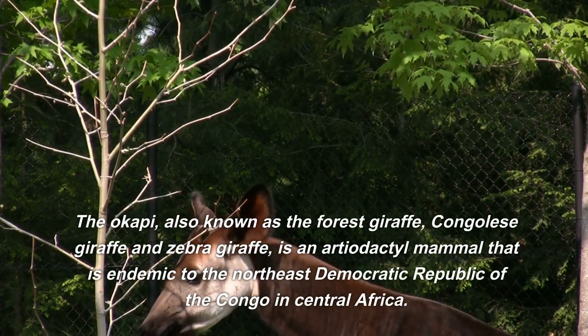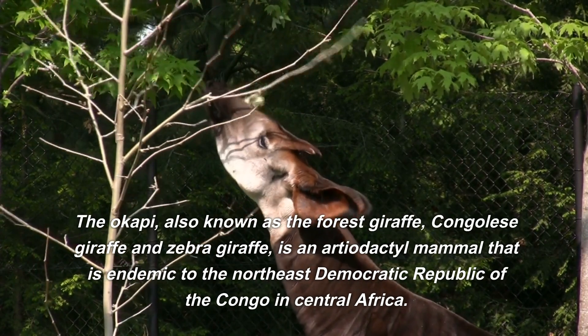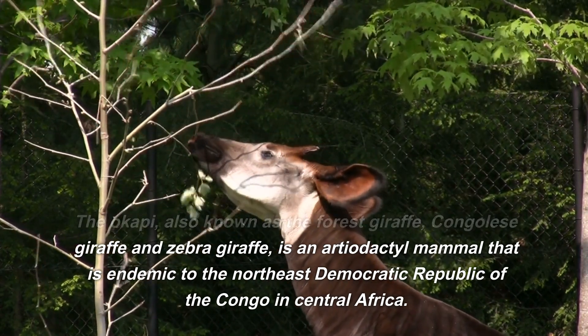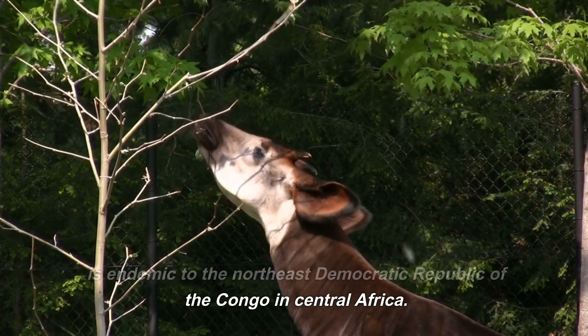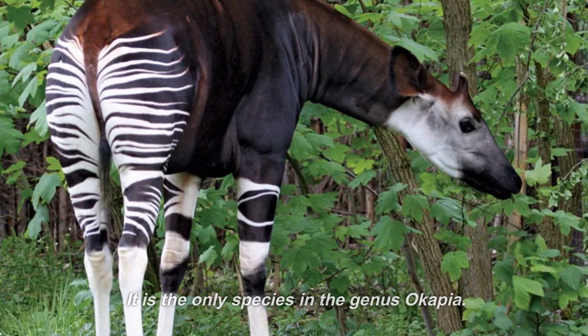The okapi, also known as the forest giraffe, Congolese giraffe, and zebra giraffe, is an artiodactyl mammal that is endemic to the Northeast Democratic Republic of the Congo in Central Africa. It is the only species in the genus Okapia.